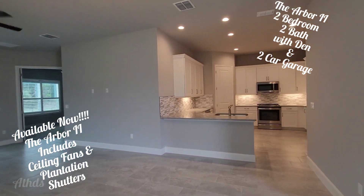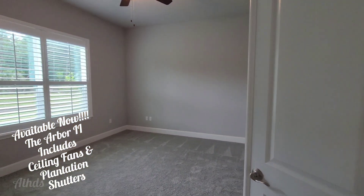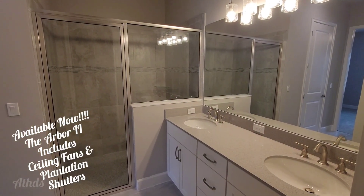This golf villa is full of extras. It has ceiling fans, appliances, and plantation shutters, and it's readily available now. This home is over 1,500 square feet of living space. It's a two-bedroom, two-bath, with a study,